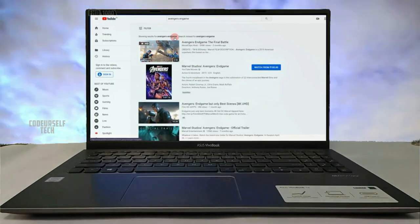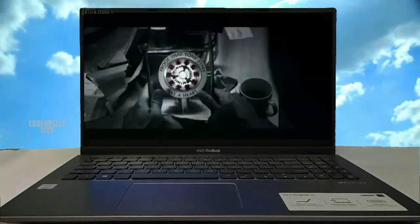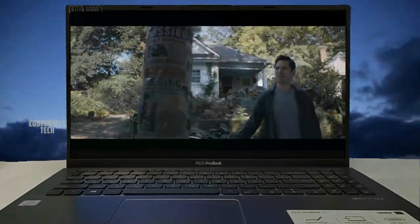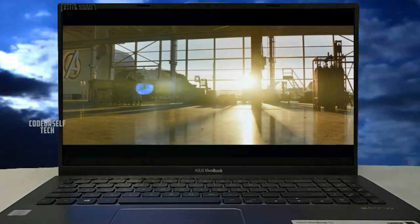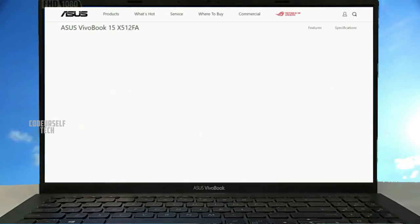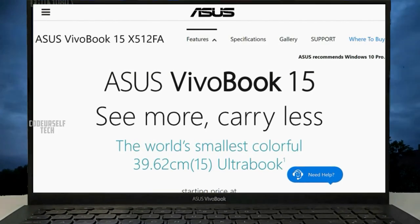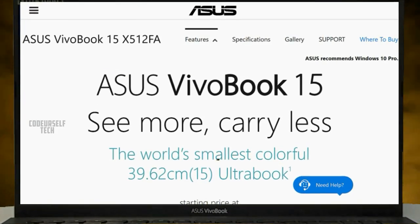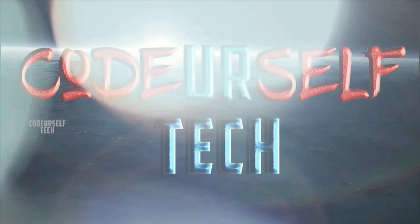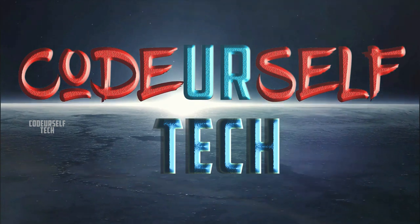If you are a college student or planning to buy a new laptop for internet browsing, watching movies, YouTube videos, and searching for the best laptop under 35,000 Indian rupees, the ASUS VivoBook X512FA will be one of the best deals for you. Hi, I'm Nanda and you're watching Code Yourself Tech.